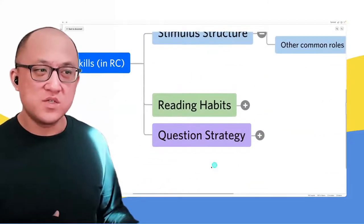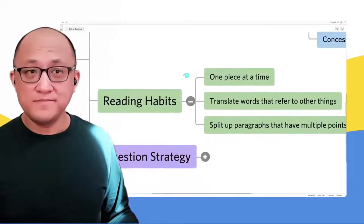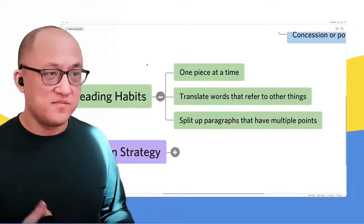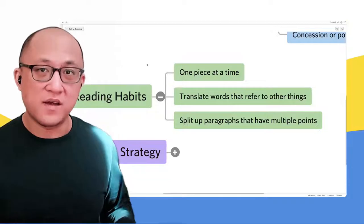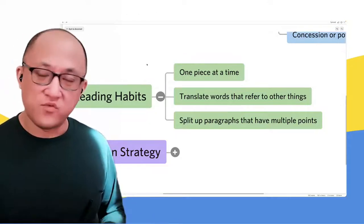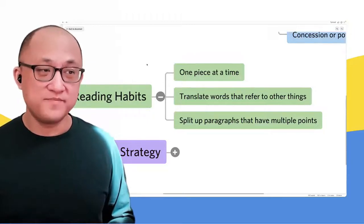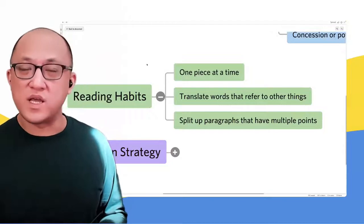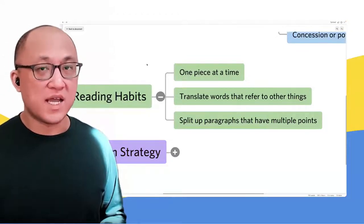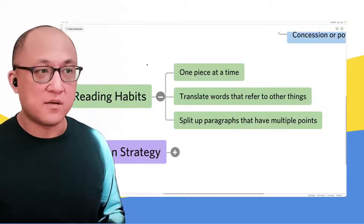Logical reasoning is also similar to reading comp in terms of the habits we want to use. It's important to read one piece at a time — go one sentence, stop and think about it, then do the next sentence, stop and think, and so on. At the end of a paragraph, stop and try to identify the main point before moving on. Time pressure can make people read faster than they should in reading comp, maybe faster than they would in logical reasoning. In LR, you're more attuned to paying attention to the shift from one sentence to the next — we have to be equally aware of that in reading comprehension.